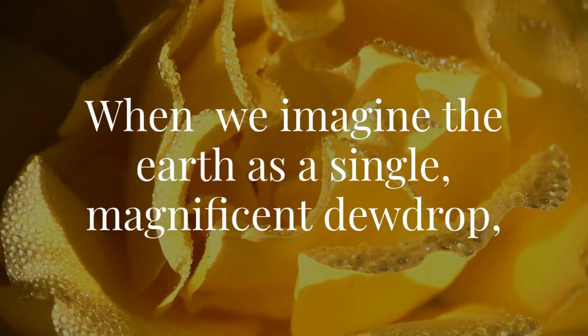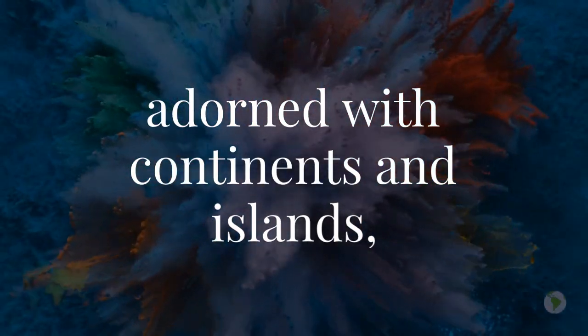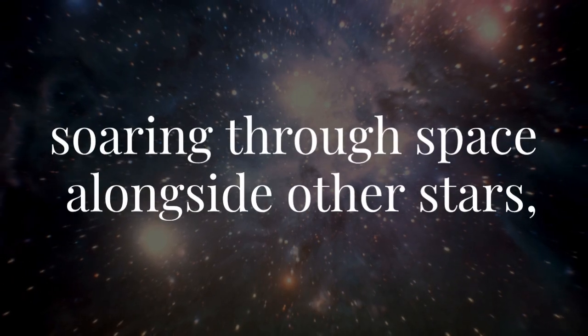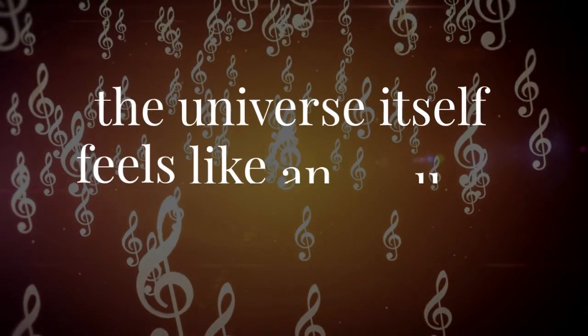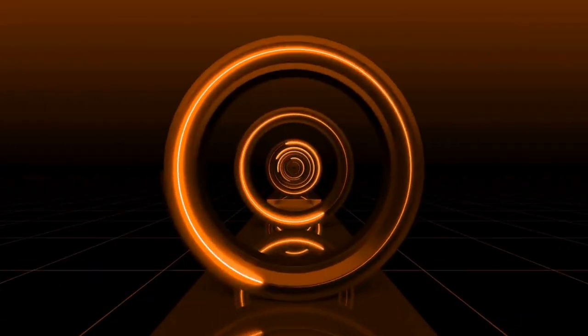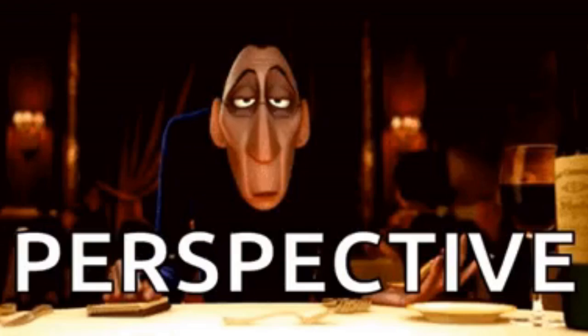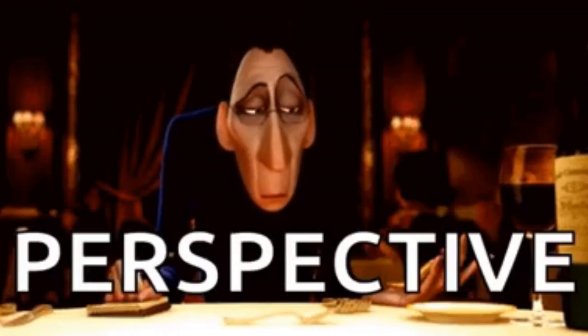When we imagine the Earth as a single magnificent dewdrop adorned with continents and islands, soaring through space alongside other stars, the universe itself feels like an endless symphony of beauty. This is a reminder of the boundless potential that lies within us, waiting to be unlocked. It speaks to the importance of seeing the world from new perspectives, of understanding that every point on this globe is a part of something grand and interconnected.